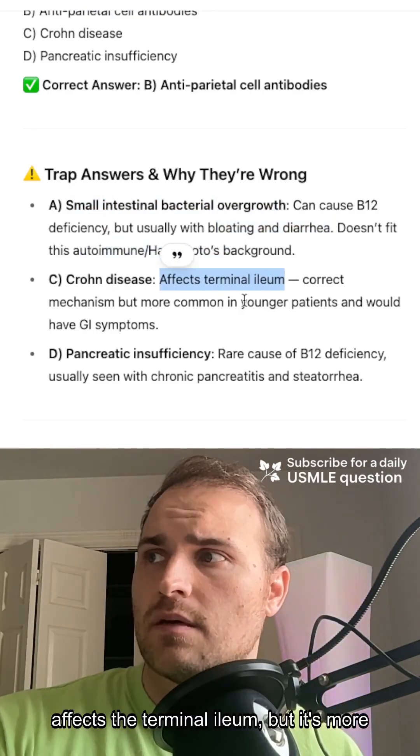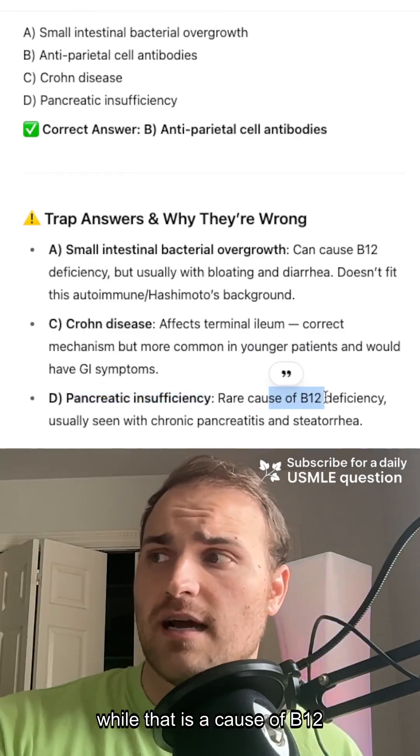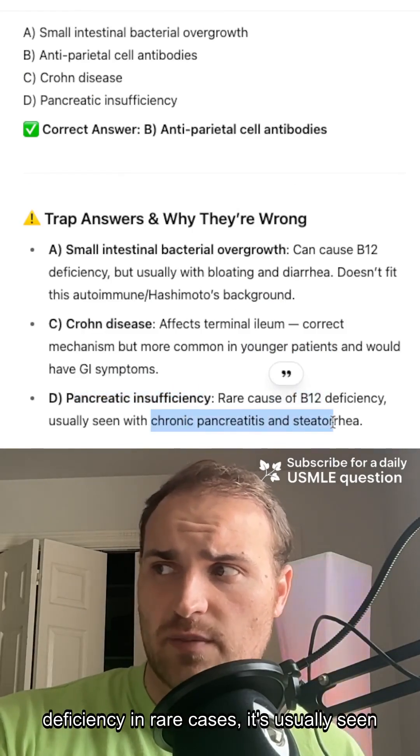Crohn's affects the terminal ileum, but it's more common in younger patients and would have GI symptoms. It's not pancreatic insufficiency either — while that is a rare cause of B12 deficiency, it's usually seen with chronic pancreatitis.